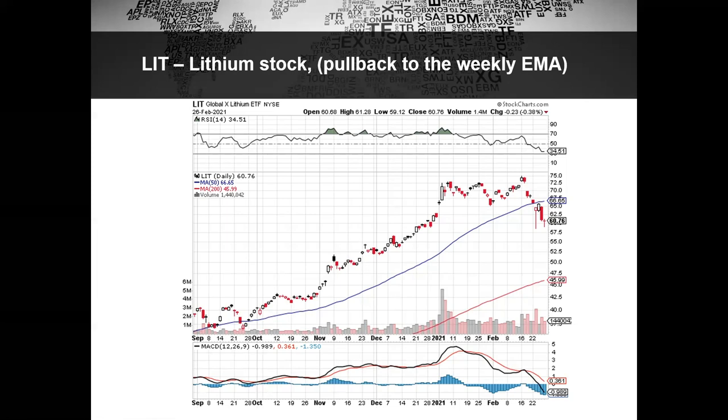Once you're in the throes of a bull market, you obviously want to ride the momentum stocks — that's pretty commonly accepted. However, when we start to enter a little bit more of a rotational environment, you might consider looking for the laggards, the pullbacks in some of the stocks that are still at the lower end of a trading range.